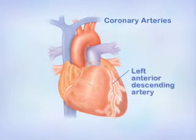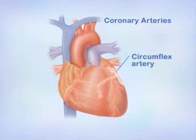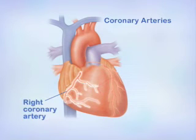The left anterior descending artery supplies blood to the front and left side of the heart. The circumflex artery supplies blood to the back and left side of the heart. The right coronary artery supplies blood to the right side and bottom of the heart.